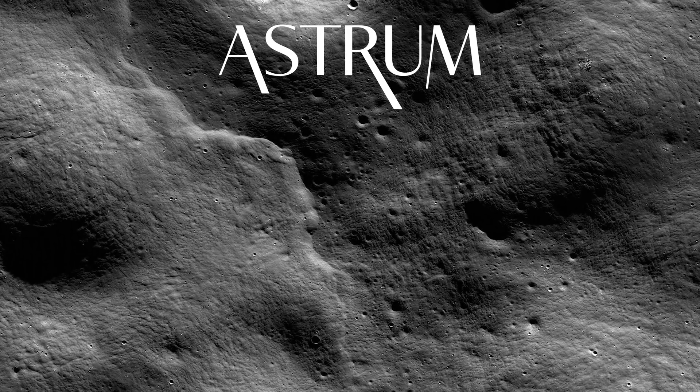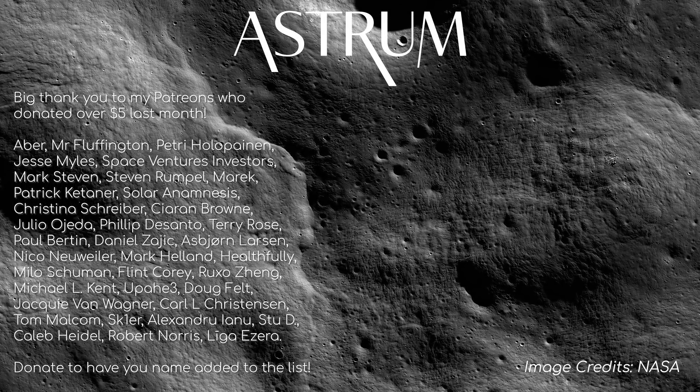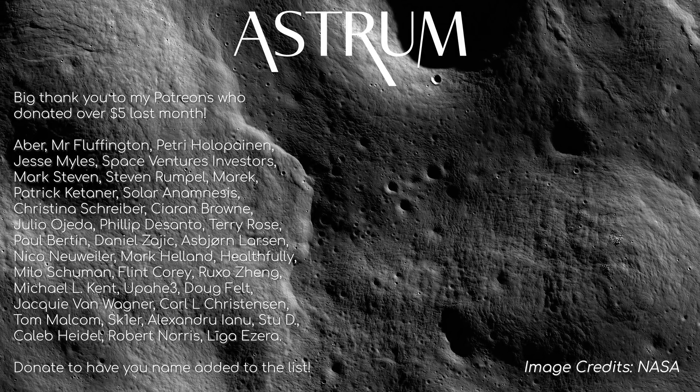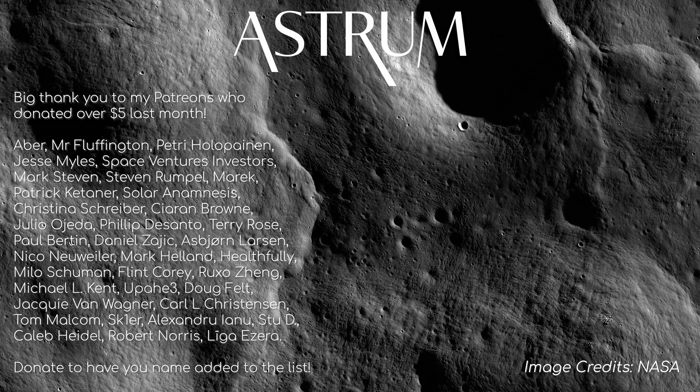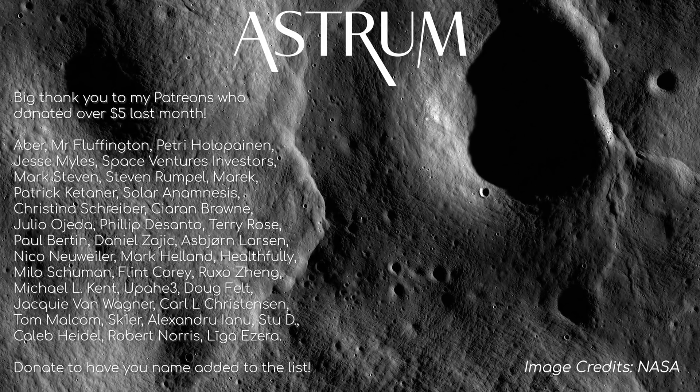Thanks for watching. Celestial objects are massively interesting, and there's still so much to learn about them, so if you have some time, why not look through this playlist? Don't forget to subscribe, like and share. And if you want to help support the channel, I have Patreon found here. All the best, and see you next time.